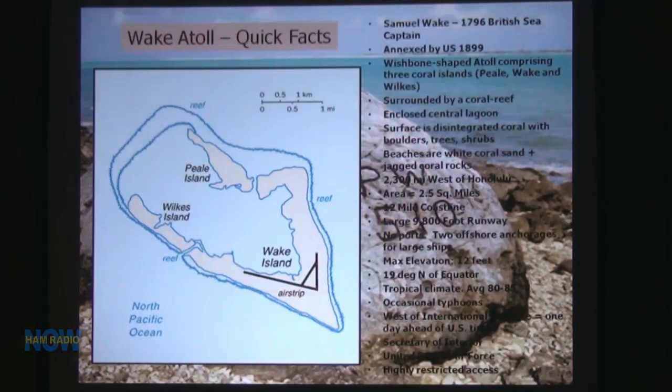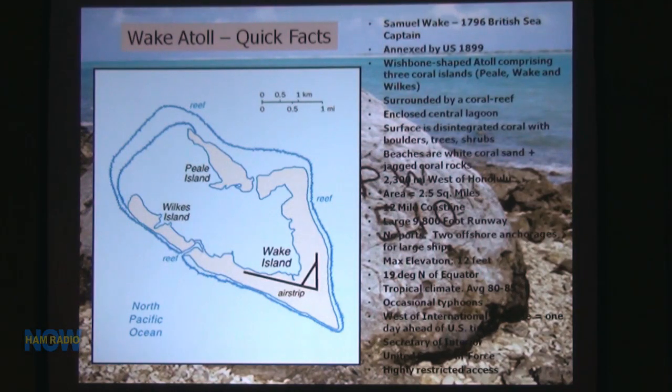What is Wake Atoll? Wake Atoll is made up of three different islands: Peel Island, Wilkes Island — both basically bird sanctuaries — and Wake Island itself. It was first discovered by Samuel Wake. One thing that was really cool is a 9,800-foot runway that the Air Force uses. I would love to have my Corvette out there — it's just a flat, beautiful run.